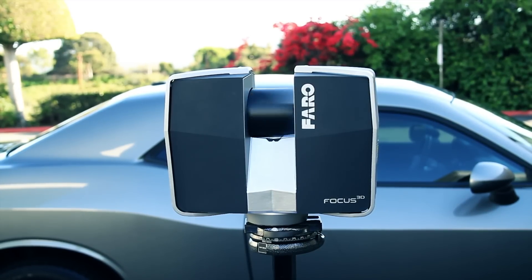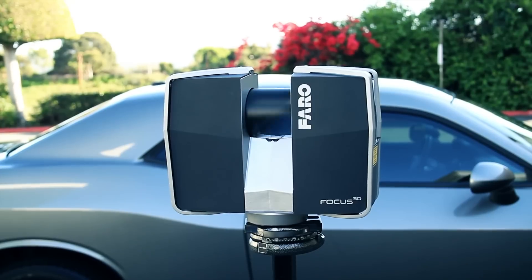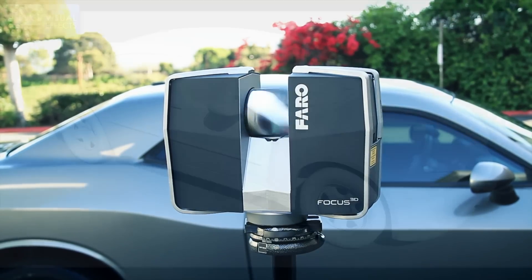After the scanning is complete, I will turn over the data to our artists to be processed and textured. Here are the results.